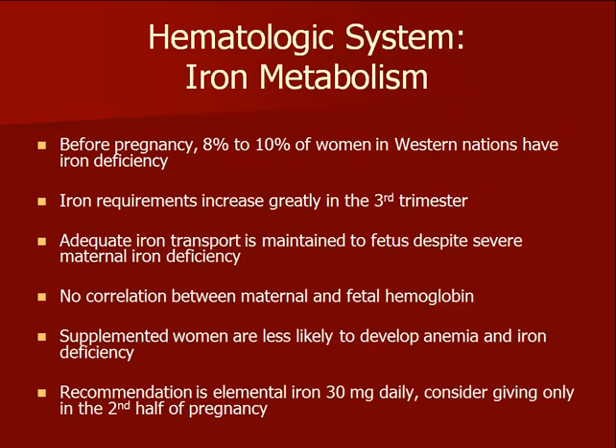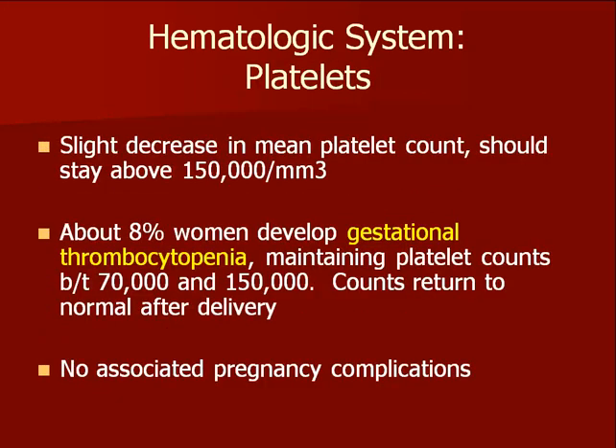It takes a lot of iron to build a baby, and many women in the United States already have low iron stores. Women who receive iron supplementation during pregnancy are less likely to develop anemia. Platelets decrease slightly during pregnancy but should stay above 150,000. Some women develop a benign condition called gestational thrombocytopenia and maintain a platelet count between 70,000 and 150,000. Because thrombocytopenia can also be associated with more serious conditions, pregnant patients with thrombocytopenia should be referred.